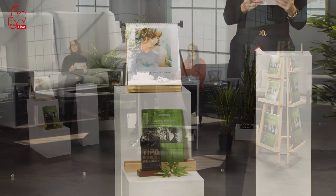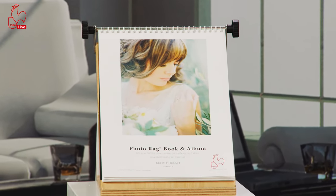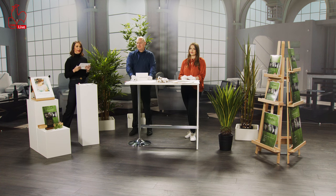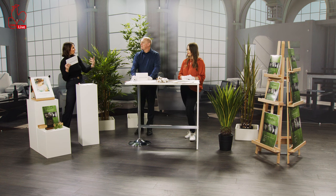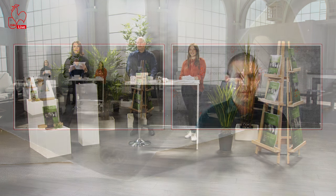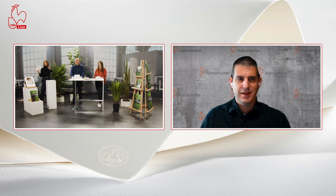You just experienced the launch of sugarcane — a new addition to the Natural Line. Now we're going to connect with a colleague sitting in the States: Travis McConaughey. He was one of the first in America to work with sugarcane paper. We're going to hear how he tested it and get his feedback. Travis, are you with us? Hello from outside of Chicago!